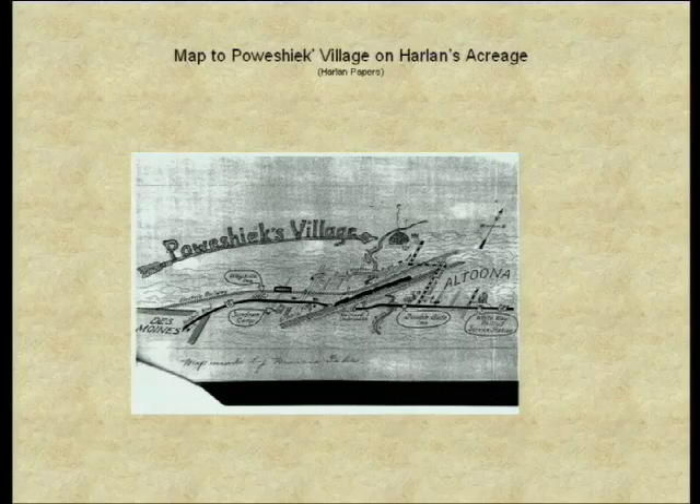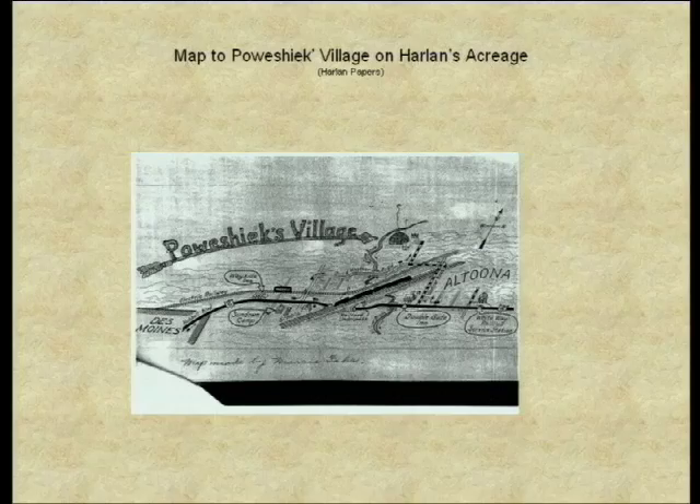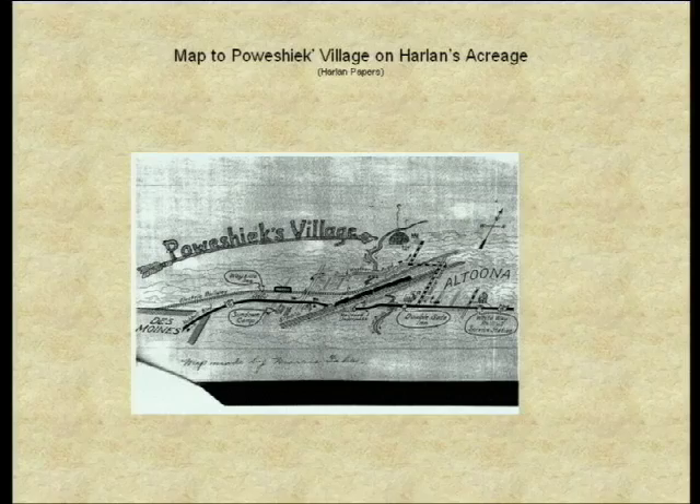Bessie Kuhn took her third-grade class to visit, and a transcript of the class's preparation for the trip and details of the visit fill an entire file in Harlan's papers. It's really interesting — if any of you have received letters from third graders after a museum field trip, you can look back at these written in the 1930s and think some kids haven't changed at all.